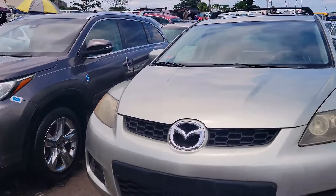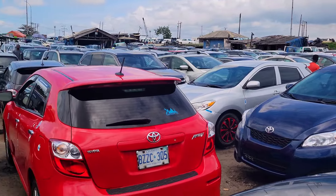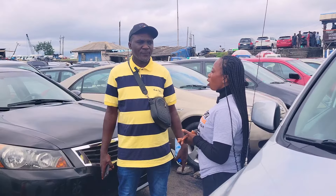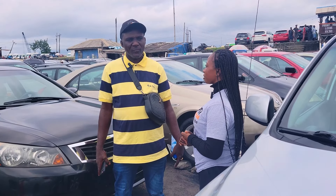Today we are here at God's Time Altos to check out the price of affordable foreign use cars for you to buy. My name is Isaac, welcome to God's Time Altos. What will you advise people to watch out for when buying a foreign use car and a Nigerian fairly used car?